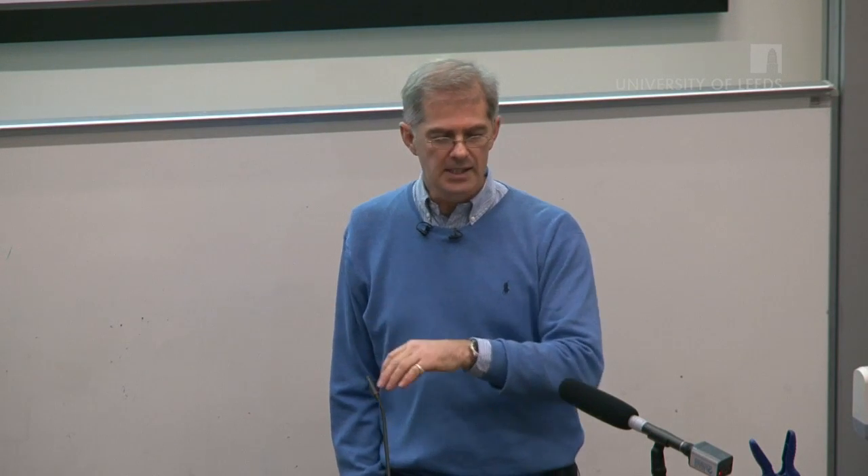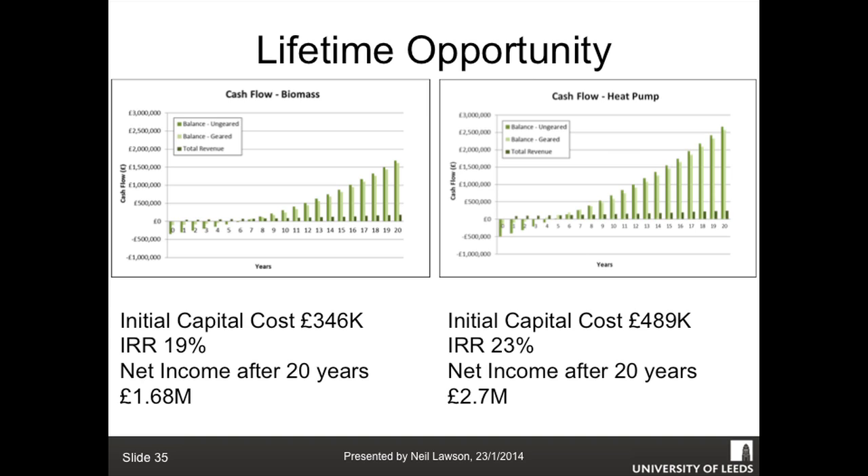I did an exercise last year for an estate with a heating bill of £47,000 a year, 10,000 acres and 2,000 acres of woodland - they thought they had free biomass. Actually it has a value and a harvesting cost. Looking at biomass cash flow over 20 years: capital cost is £346,000, return on investment 19%, giving £1.68 million from fuel saving and RHI. Now heat pumps: capital cost is higher at £489,000, but the return on investment over 20 years is 23%, and you get £2.7 million back. That gives you an idea of the opportunities available within the RHI and fuel savings.